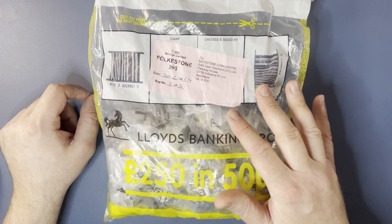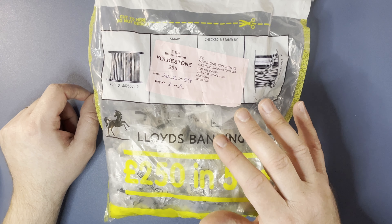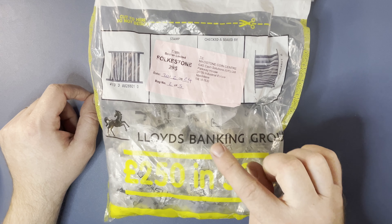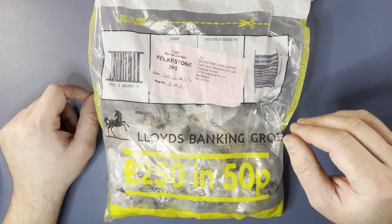I think this is the fifth bag in a row that I've had from there in this sort of style — different Booker Limiteds though, but this one Folkestone. I think the first three of them we had a pretty decent result, but the last one wasn't so good. So hopefully today the bags are going to redeem themselves and we're going to find something juicy in here.